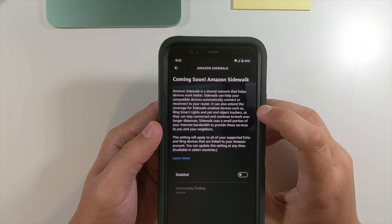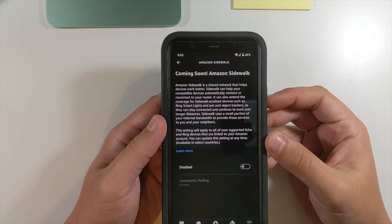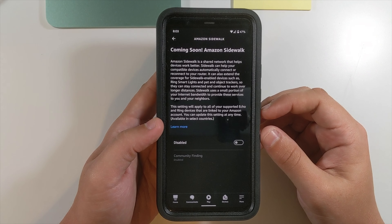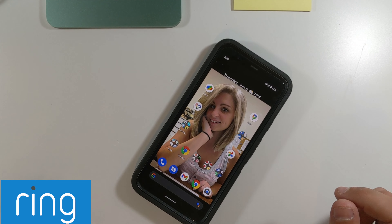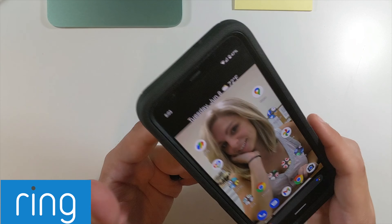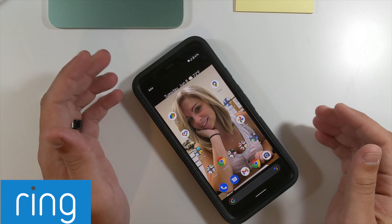It tells you here that Sidewalk can help you connect with compatible devices automatically and extend your coverage for Sidewalk-enabled devices such as Ring smart lights and pet and object trackers — because they partnered with Tile. Also, if you have Ring devices like the Ring doorbell or Ring security camera, you have to disable it in the Ring app. Open your Ring app, go to the Control Panel, tap 'Amazon Sidewalk,' disable it, and confirm.